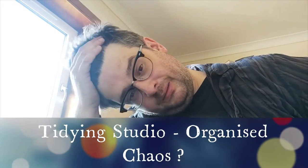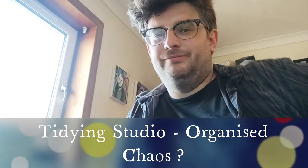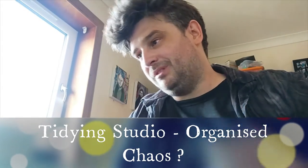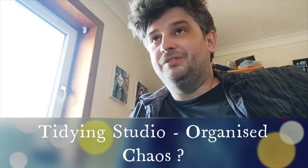Yeah, it's Chris. I'm just going to do a vlog today about organising a studio, basically. So I've just reorganised my inside studio. It's taken half the day doing it, actually. So I just wanted to talk about that.